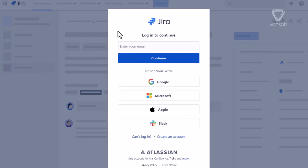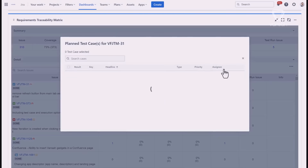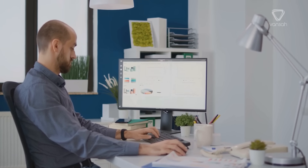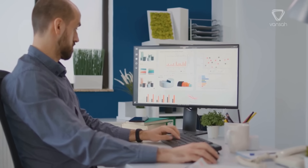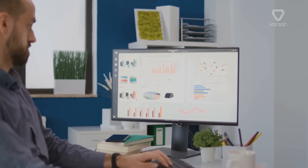JIRA, a widely recognized project management tool, and Vansa Test Management enable real-time and precise traceability between requirements, test cases, and development tasks. Think of JIRA as the foundation, where you can manage and organize your project requirements. It allows you to create, update, and track each requirement throughout your project lifecycle.